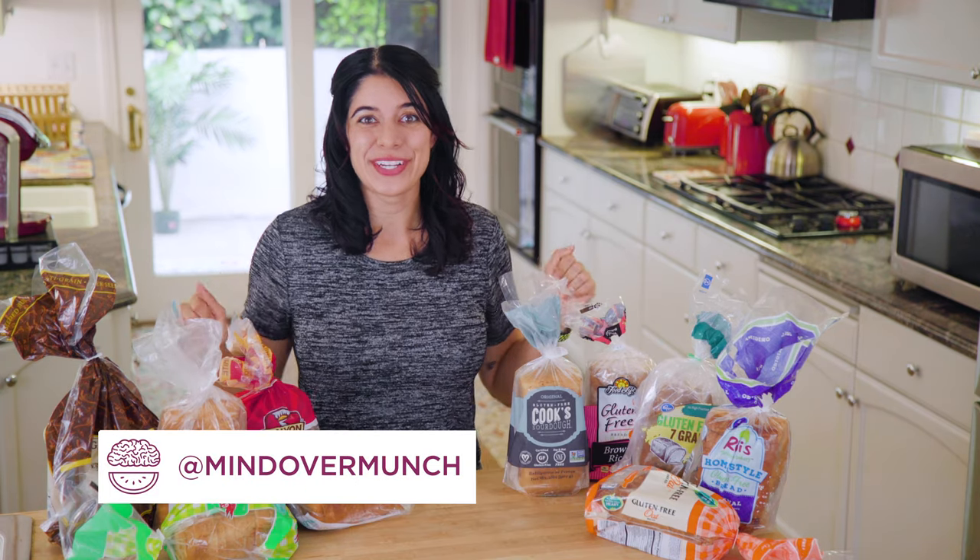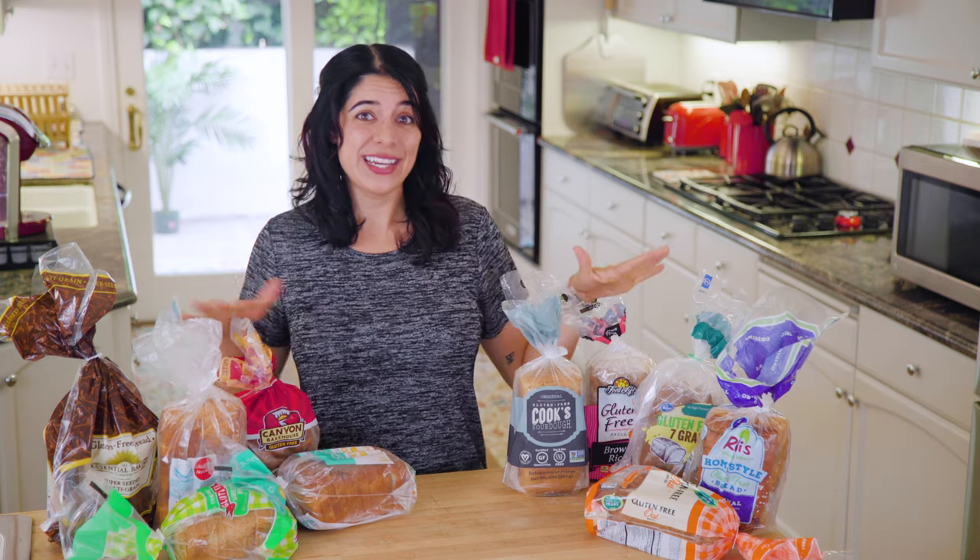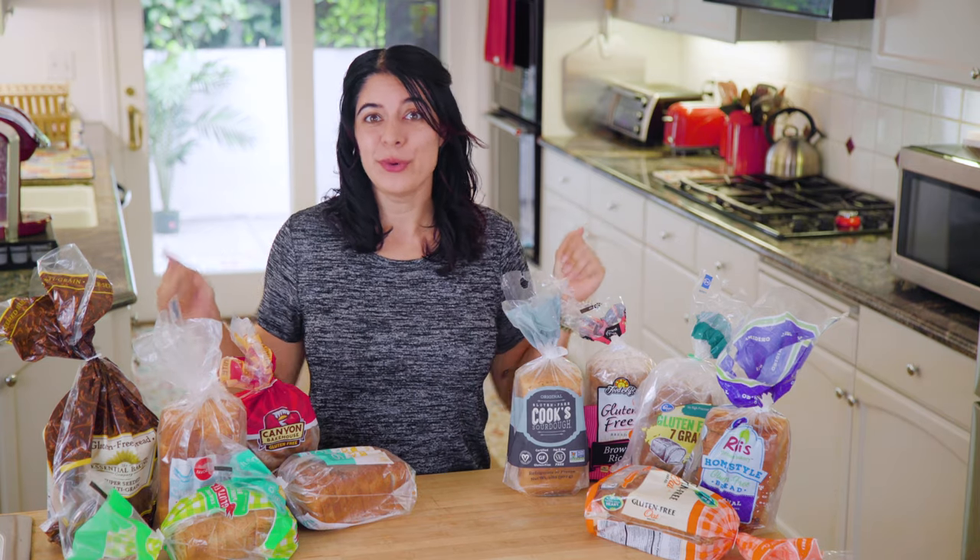Hey my munchies, welcome to the channel if you're new. I'm Alyssia and I am so excited you're here. I am going to taste test and share some gluten-free bread options with you today.